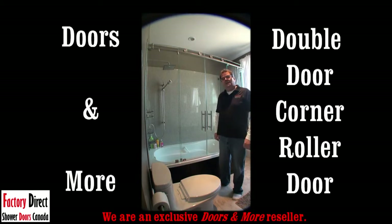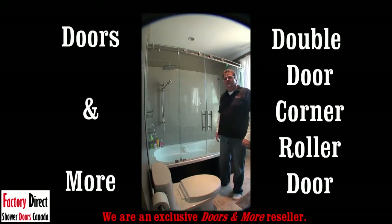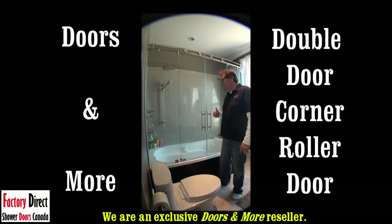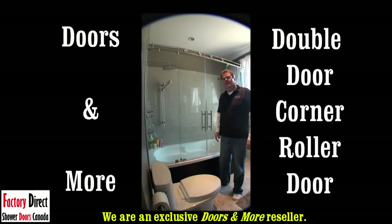Now the beauty of the end piece, or the corner return piece, is the fact that now there's no wall at the end of this shower, so it's completely unencumbered and you don't have to worry about having a wall. Having this bathroom would seem much more closed in. So now by putting something on the window or drapes like we have here, nobody can see into the bathroom and you have a huge shower.